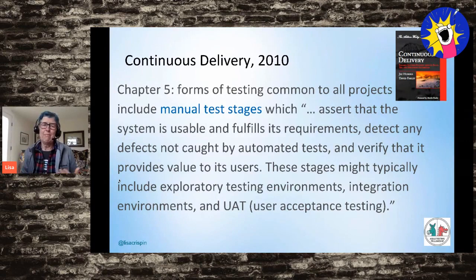Jez Humble and Dave Farley's book 'Continuous Delivery,' which I read around 2009-2010 — my team was already doing this and I was excited to find it had a name. Chapter 5 talks about manual test stages. This really resonated with me as a tester. Manual test stages assert that the system is usable and fulfills its requirements, detects defects not caught by automated tests, and verifies that it provides value to users. Examples include exploratory testing, integration testing, user acceptance testing, accessibility testing, and some types of security testing. I prefer the term 'human-centric' rather than 'manual.' These are things we must do to feel confident about our product quality, and they are part of our deployment pipeline.